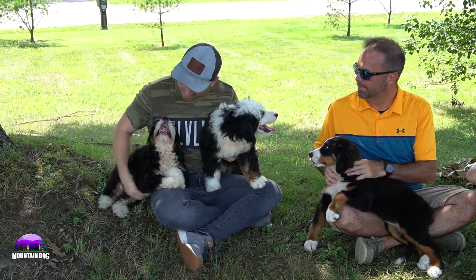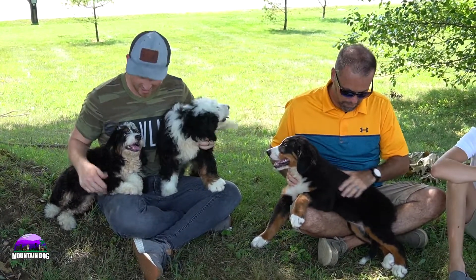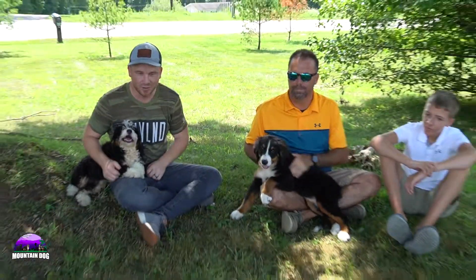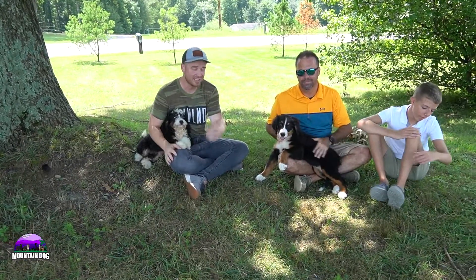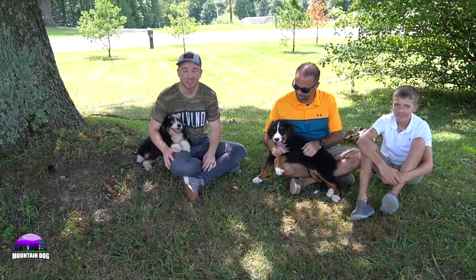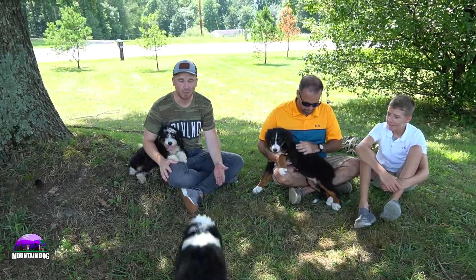So this one here is Max and this one here is Maddie. It's a hot summer day and we're just out playing in the shade. Maddie definitely has a little bit more personality to her — she's been playing around, running around, now she's getting a little tired. Max is just as playful and friendly. They have the really nice tri-colored markings that you're looking for in a Bernadoodle, so very happy with that.